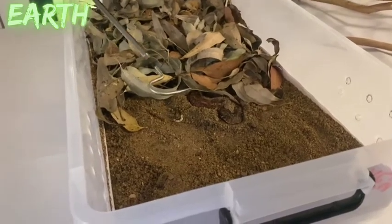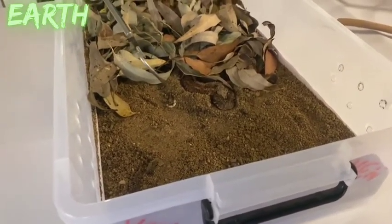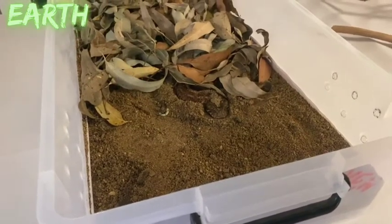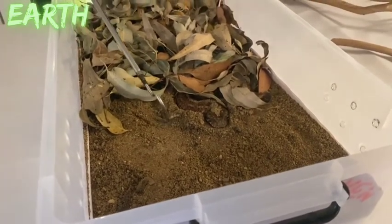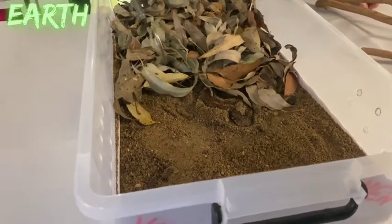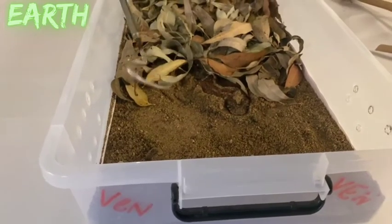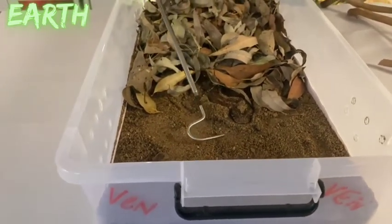The death adder uses the caudal lure to attract prey. Out in the wild it might be feeding on lizards or rodents, perhaps even a bird that comes down to investigate. The snake moves the lure — it looks quite reminiscent of a grub or worm — and then waits for the prey animal to get close enough.